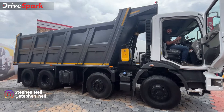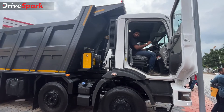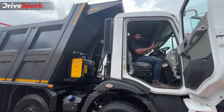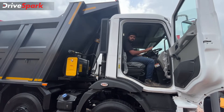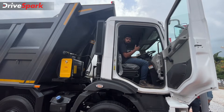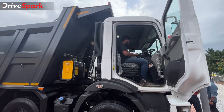You join me at the Mahindra Pavilion at Excon 2022, and as you can see we are in the driver's seat of the Mahindra Blazo X 35. The 35 of course signifies the tonnage, so this has a gross vehicle weight rating of 35,000 kilograms or 35 tons, and it's a pretty basic cabin in here.